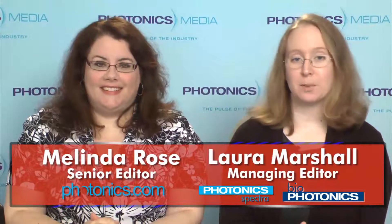Hi, I'm Melinda Rose, and I'm Laura Marshall, and this is Light Matters for August 17, 2011.